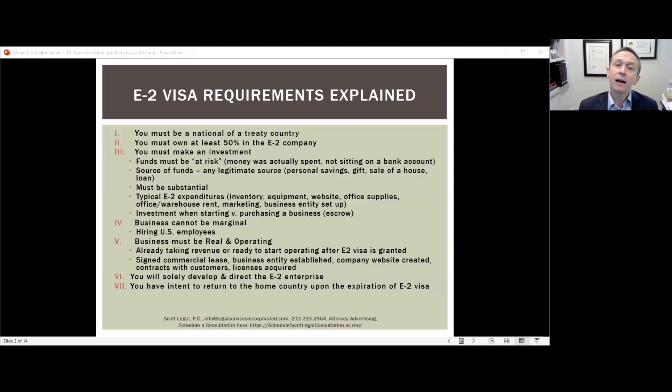This ties into the required investment amount. In your application documentation showing you have invested a substantial amount, you want to show you've bought everything needed for the business to be operational. A good way to assess whether you've invested enough is to ask: is there anything else your business needs to become operational? If so, you should spend that money and document it.